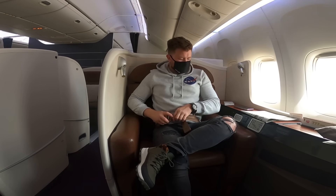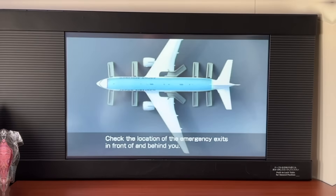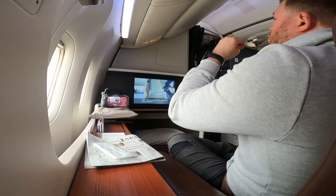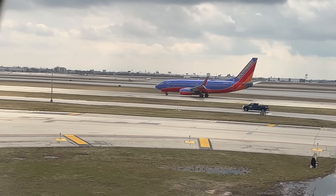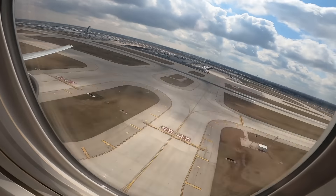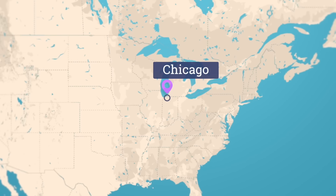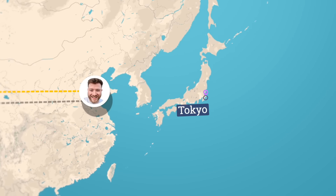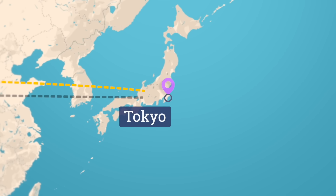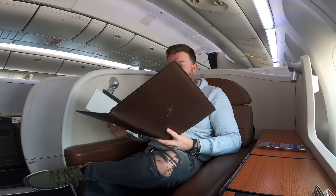With that, it's time to get my seatbelt fastened as the jet bridge detaches and the safety video is run in both Japanese and English. What a civilized way to consume such a video, sipping a near $400 bottle of the good stuff. As I drain the Cristal, we finally reach the runway and within moments we're hurtling down it and take off into the Illinois afternoon sky, bound for Asia. Flight time today is not far off 14 hours, covering a distance of nearly 7,000 miles — plenty of time to enjoy one of the most comfortable places in the sky.